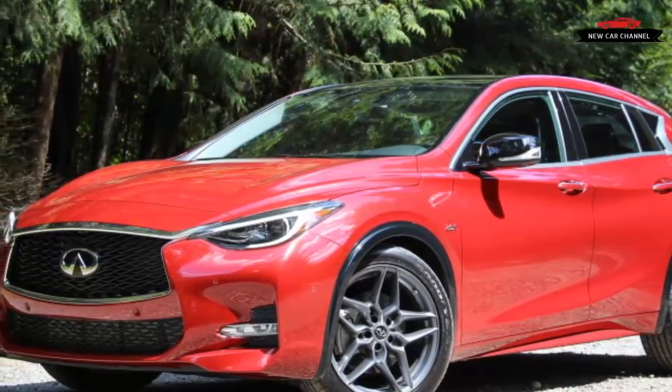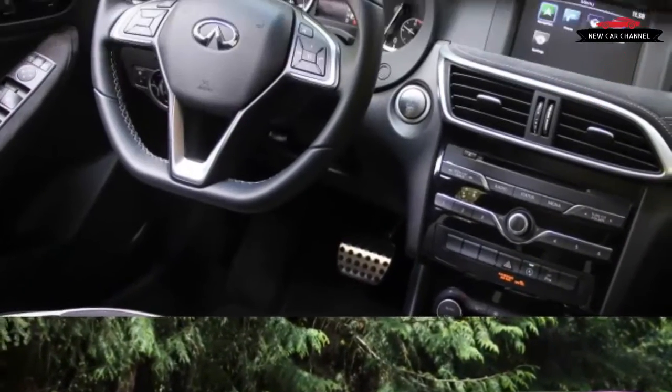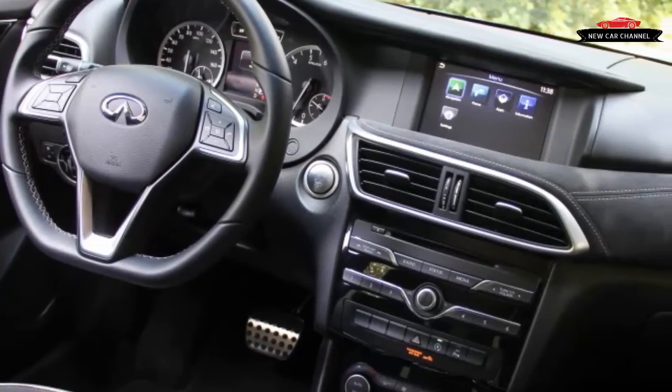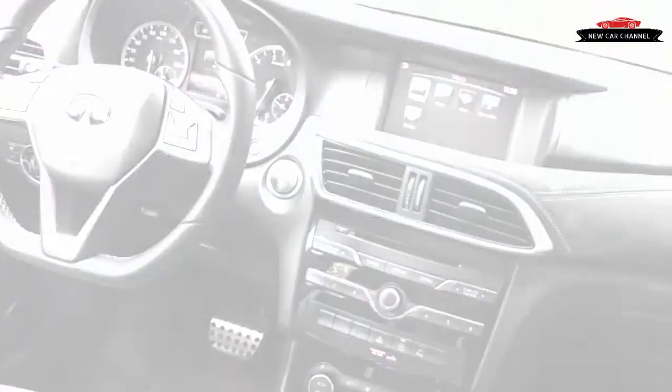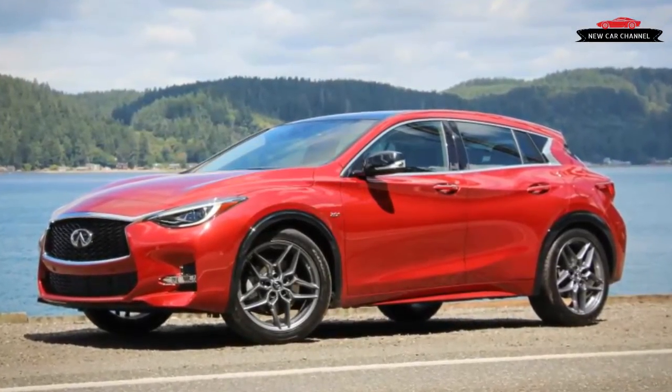But that's no insult — we like hatchbacks. And after our first back-to-back drives of the front-wheel drive QX30 Sport and the all-wheel drive QX30, we can understand why the front-wheel drive models go by a different name, Q30, in markets outside the United States.